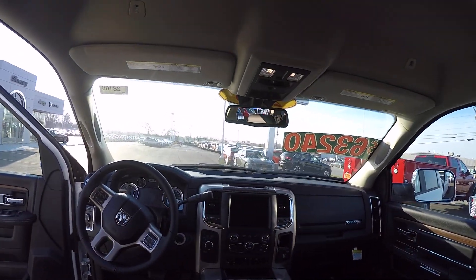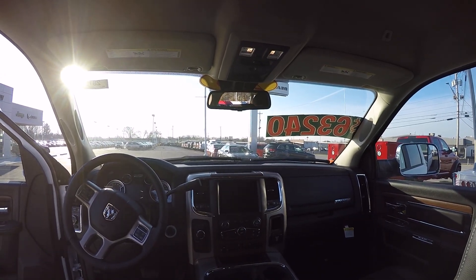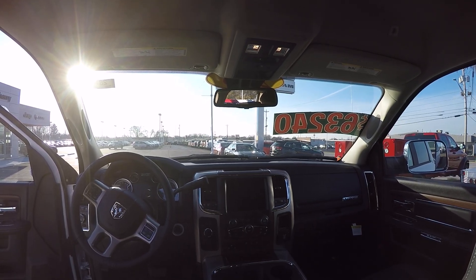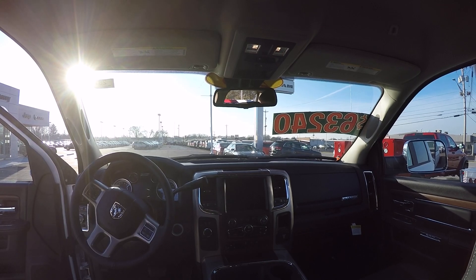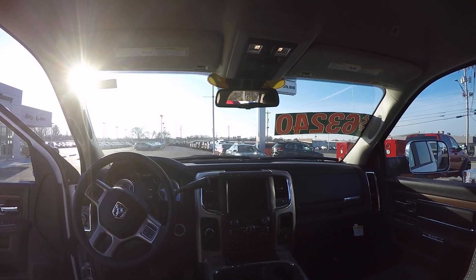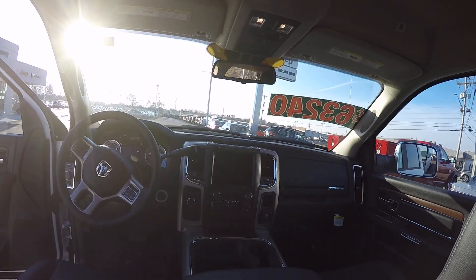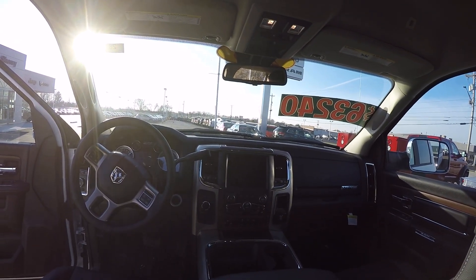It does have a power sliding rear window. Apple CarPlay capable through your radio, tip start, and speed control. Again, this has got the 6.7 Cummins diesel with the Ram Active Air, smart diesel exhaust brake, and the Aisin heavy duty 6-speed transmission.